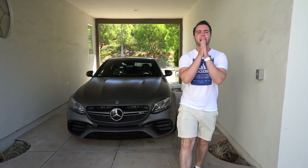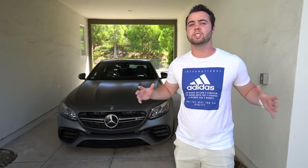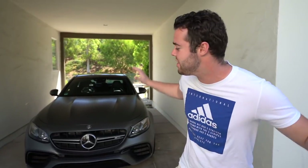Good morning, ladies and gentlemen. I hope you are having a fantastic day. If you're new to the channel, my name is Parker Nierenstein, and this is Vehicle Virgins.